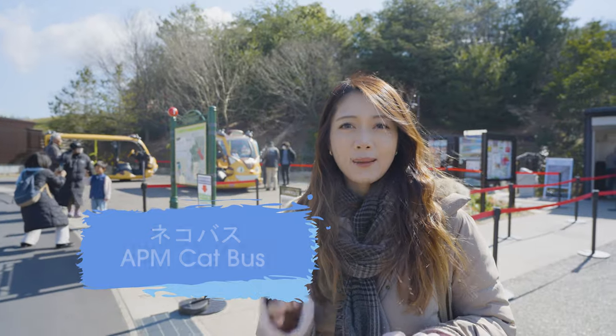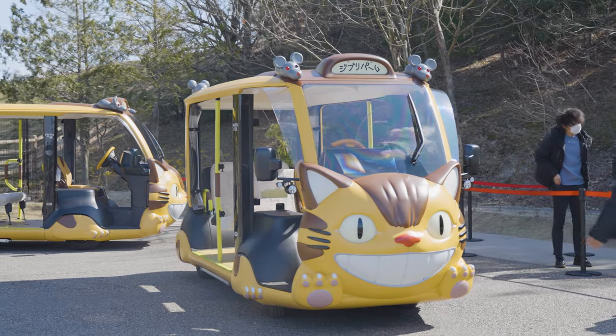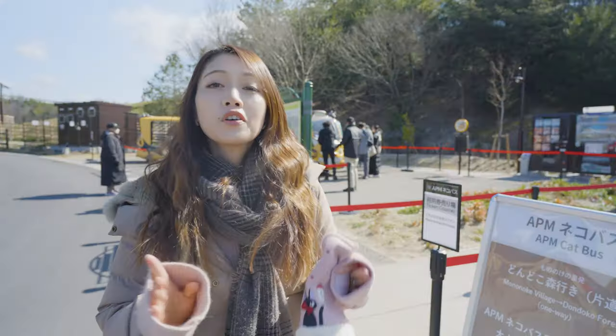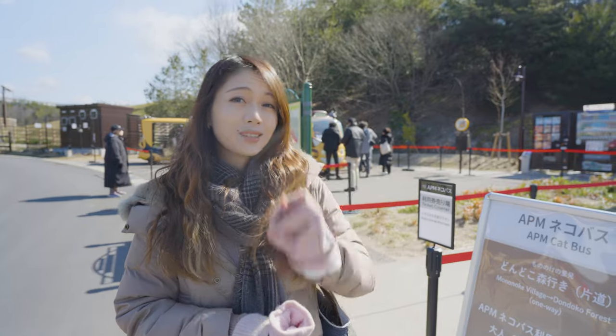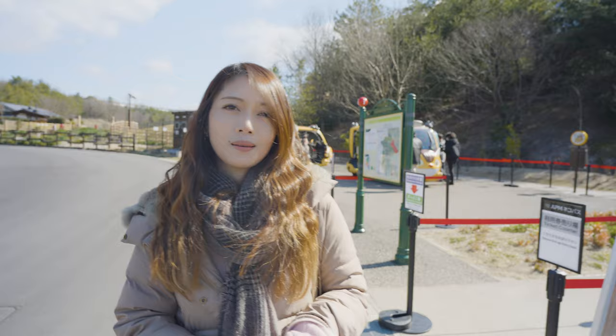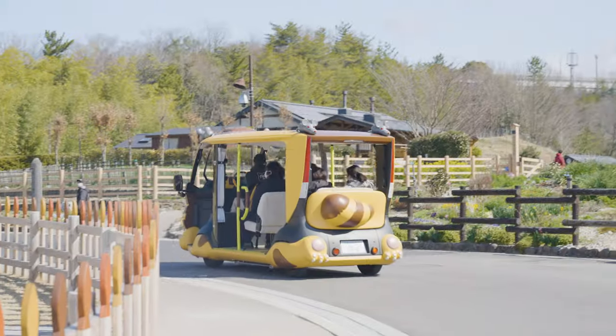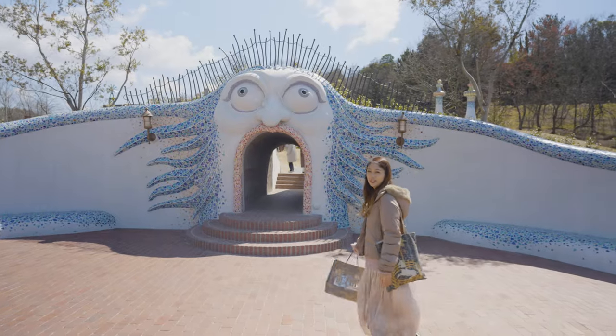There's a new cat bus that you can take from Mononoke Village to the Donguri Forest. It costs 1,000 yen for adults and 500 yen for kids, which we think is a little pricey, but it'll probably be fun for kids. We're now heading to the Valley of Witches!